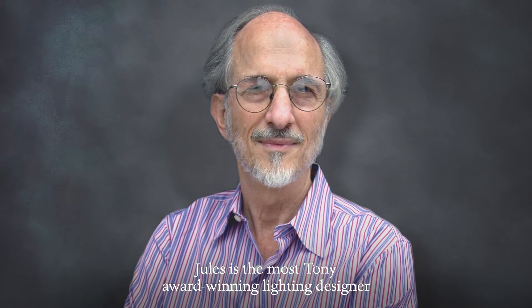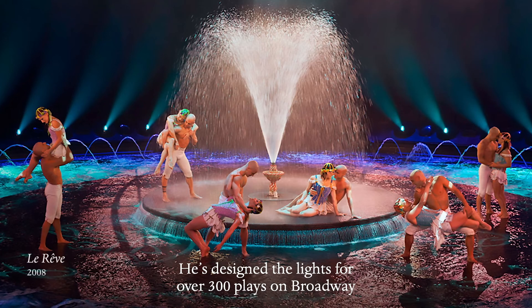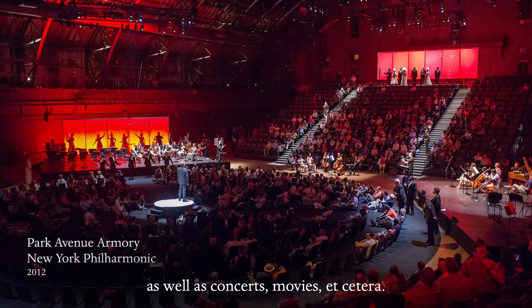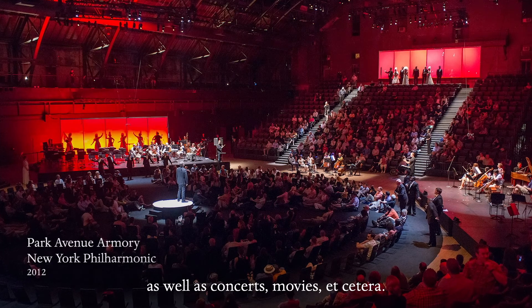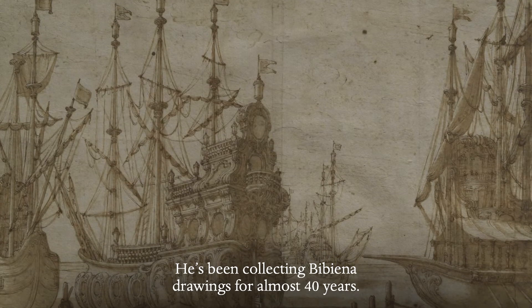Jules Fisher is the most Tony Award-winning lighting designer in Broadway history. He's designed the lights for over 300 plays on Broadway, as well as concerts, movies, and more. He's been collecting Bibiena drawings for almost 40 years.